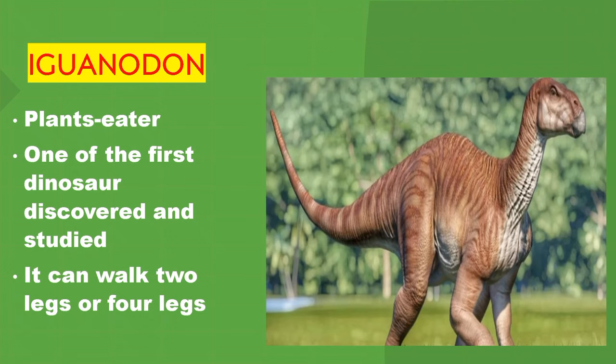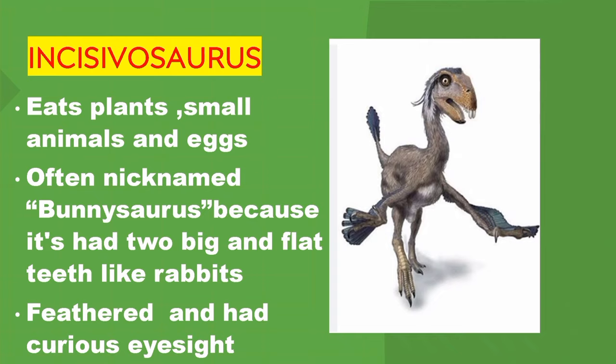Iguanodon. Plant eater. One of the first dinosaurs discovered and studied. It could walk on two legs or four legs. Incisivosaurus. It ate plants, small animals, and eggs. Often nicknamed 'bunny-saurus' because it had two big flat teeth like a rabbit.